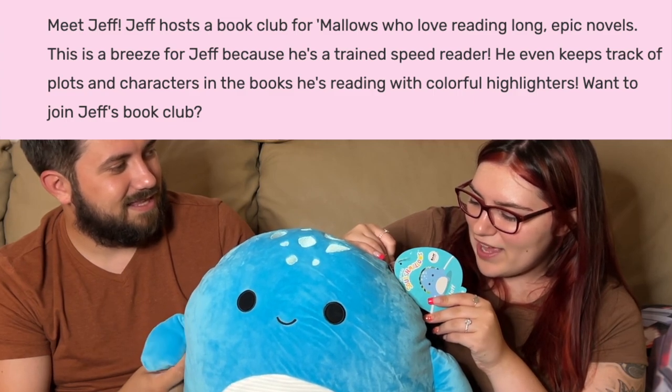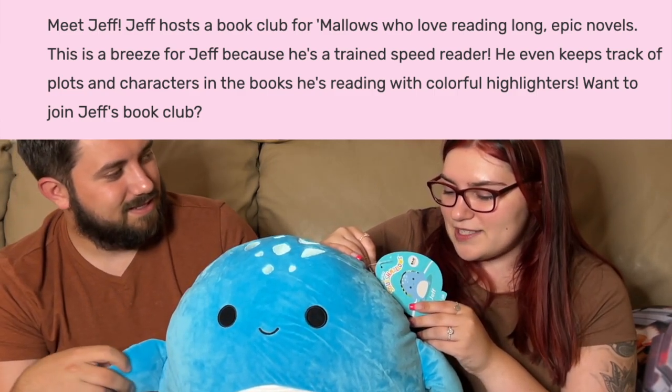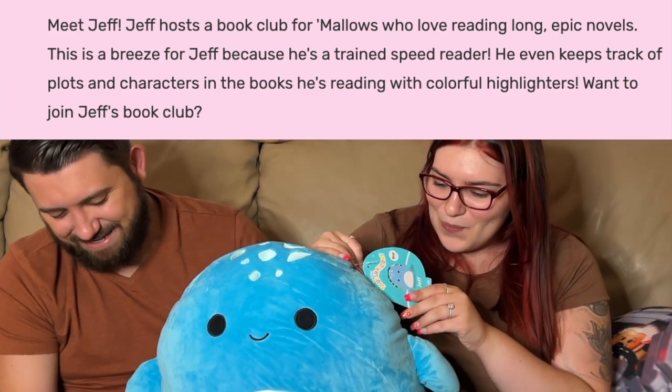This is Jeff. Meet Jeff — Jeff hosts a book club for mallows who love reading long epic novels. This is a breeze for Jeff because he's a trained speed reader. He even keeps track of plots and characters with colorful highlighters. This might be my new favorite squish of all time — I love this design and the bio because I love to read. As you can see on the tag: BAM exclusive. It's so plump and round, but the shell makes it kind of flat, so you could use it as a pillow.